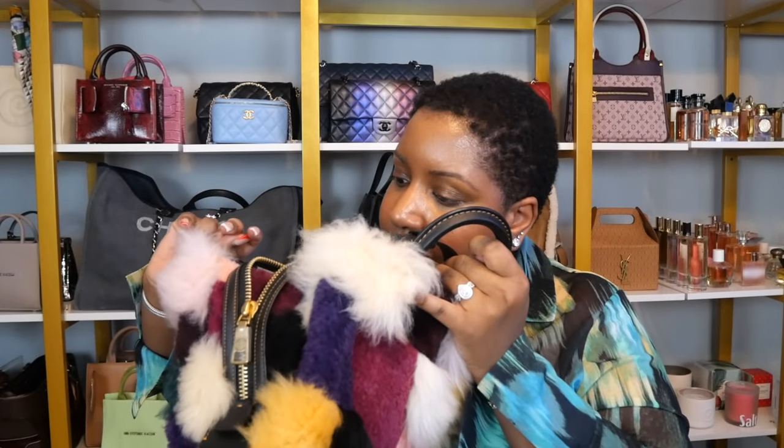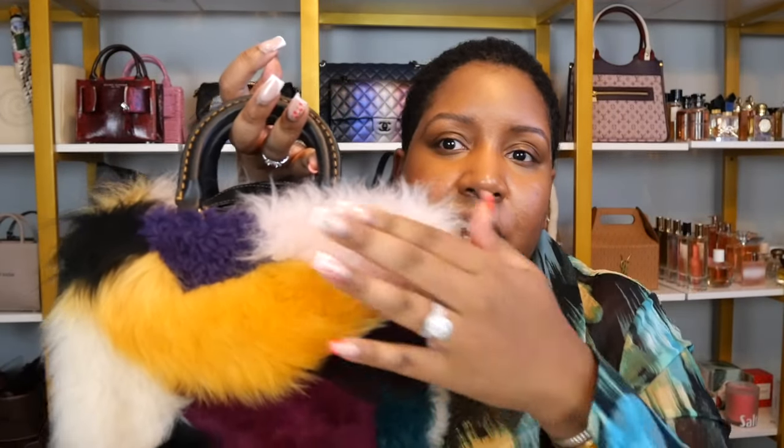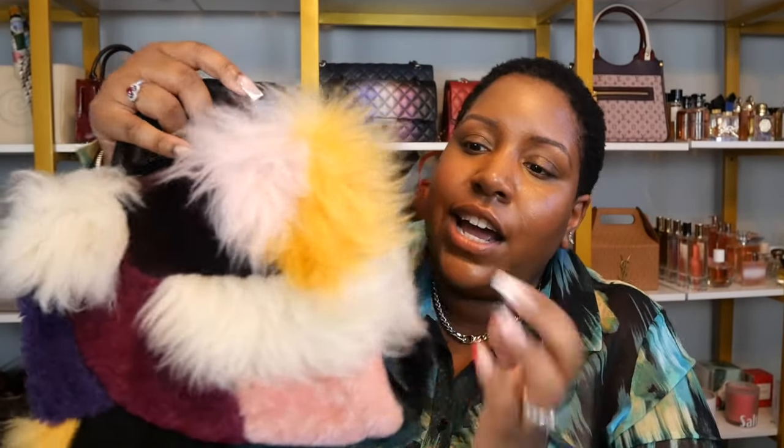Quickly switching over to the Patchwork Rogue 20. This has a bit less leather — well, first of all, it's smaller. This is a smaller bag. On the exterior you're not dealing with a lot of leather; you're dealing with shearling — lots of it. Pretty much it's this side, it's this side. And then even where the zipper is, there's still more shearling here and here with this strip of leather.